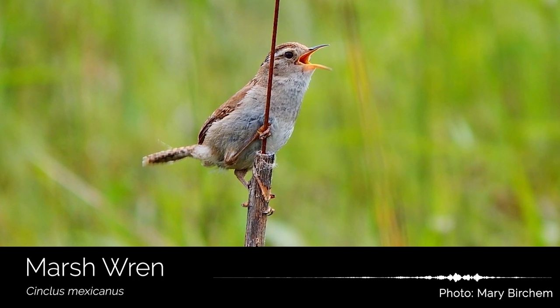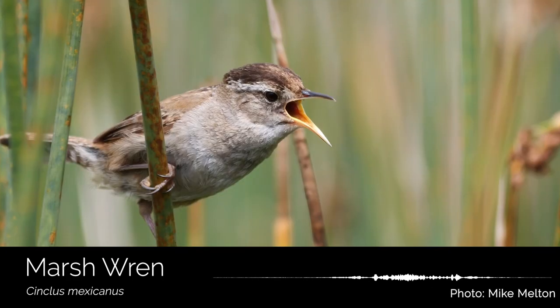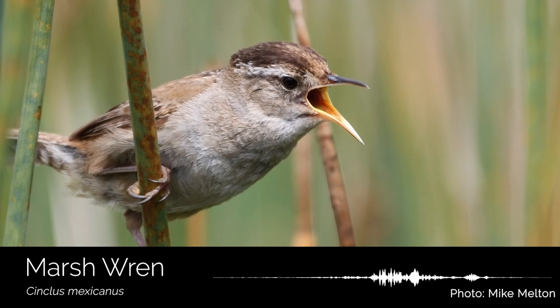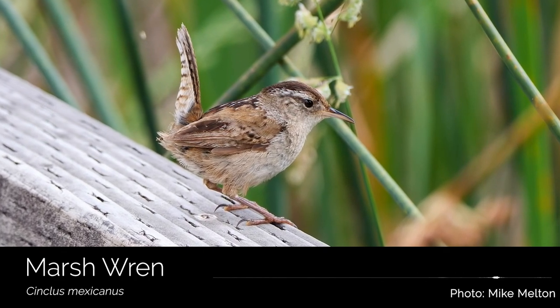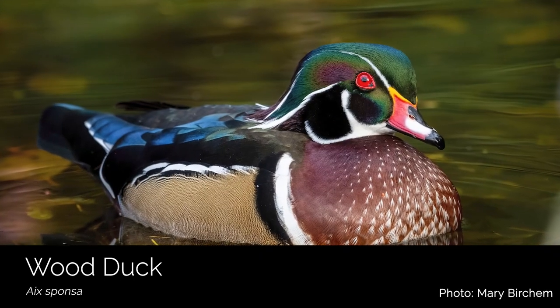You might hear a marsh wren in the same type of habitat as the red-winged blackbird. Spotting this little brown marsh wren is really special for me because they can be so well hidden in thick marsh vegetation, but their song is so loud it will often lead you to where they are hiding.